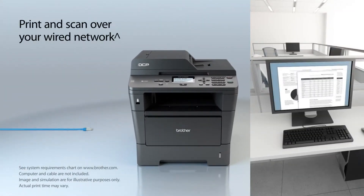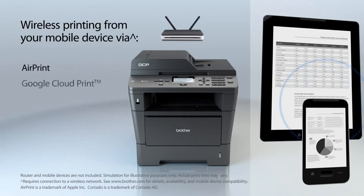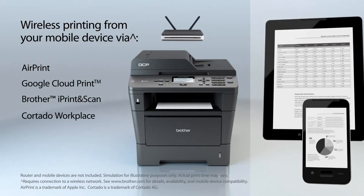A built-in Ethernet interface allows you to print and scan over your wired network. And you can also print from your mobile device via AirPrint, Google Cloud Print, Brother Eye Print and Scan, or Cortado Workplace.